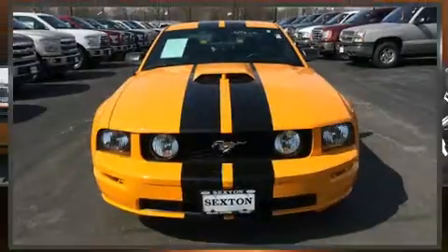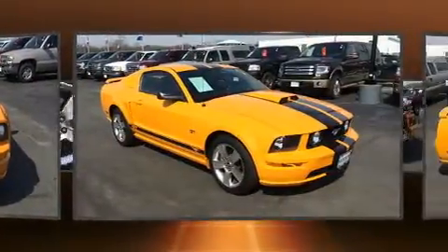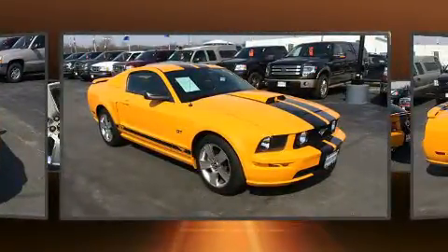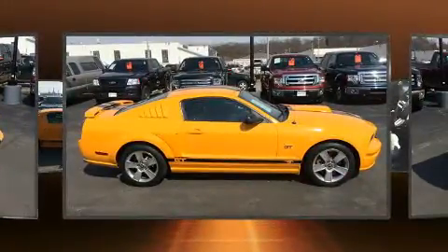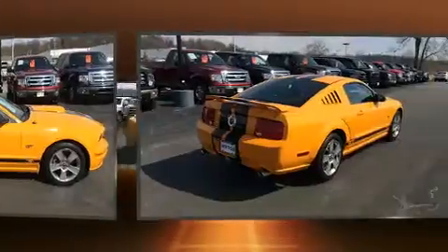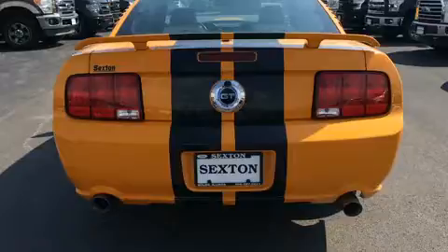Here's a great deal on a 2007 Ford Mustang. This two-door four-passenger coupe just recently passed the 20,000 mile mark. Ford made sure to keep road handling and sportiness at the top of its priority list. It features an automatic transmission, rear-wheel drive, and a powerful eight-cylinder engine.